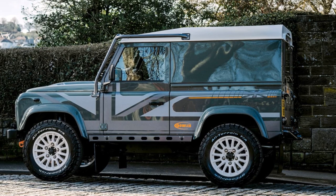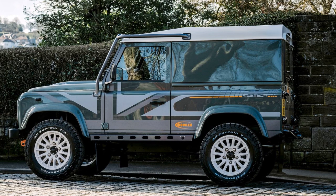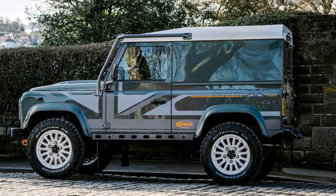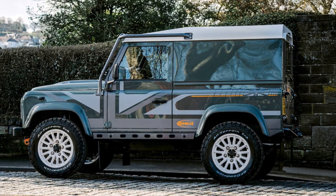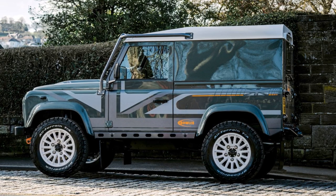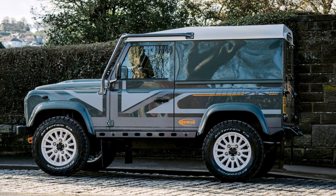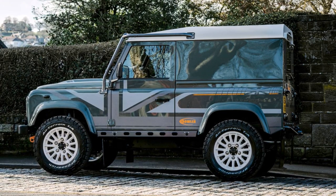Bowler takes a literal approach to naming, hence the straightforward '100th Edition 90.' The vehicle's upgrades and enhancements are meant to make it ideal for fast road driving while retaining classic Defender styling — a blend of classic Land Rover Defender looks with Bowler's expertise in performance upgrades and restoration, creating a unique and capable vehicle for road driving.